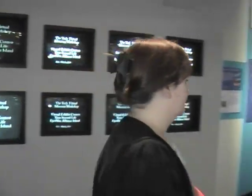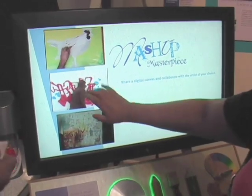Follow me. This is my exhibit, Mashup Masterpieces.